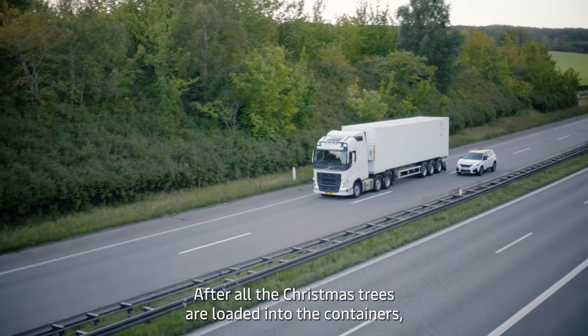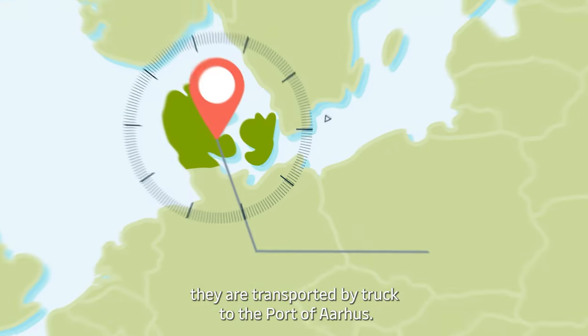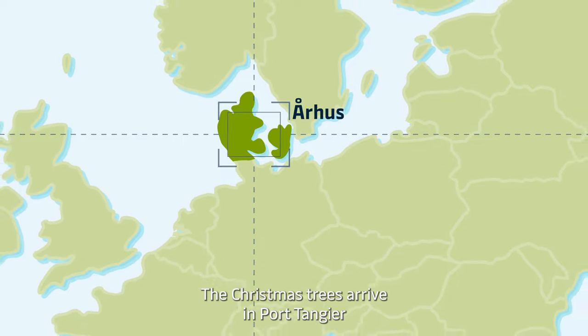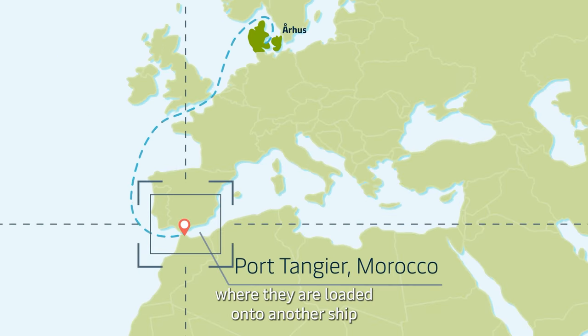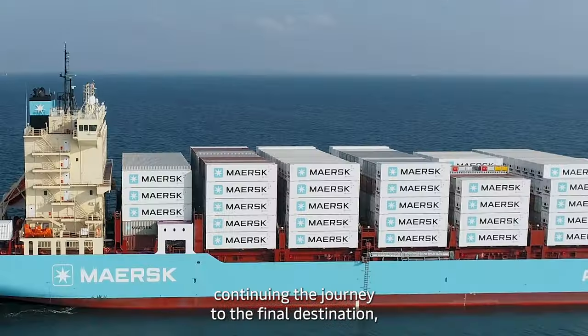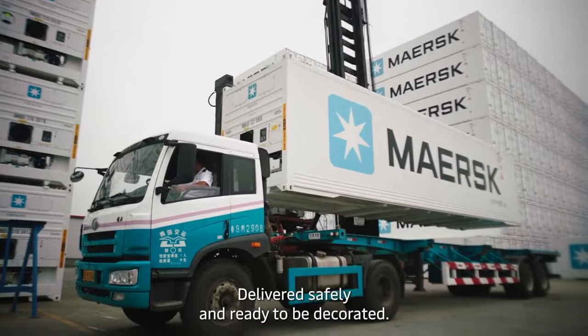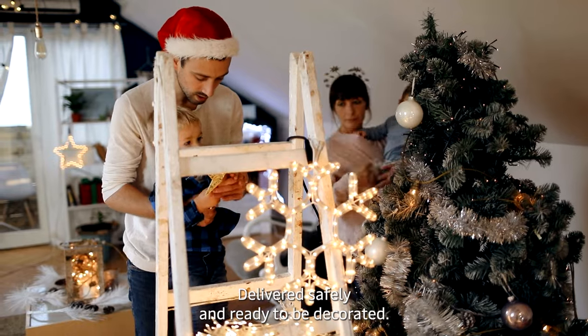After all the Christmas trees are loaded into the containers, they are transported by truck to the port of Aarhus. The Christmas trees arrive in Port Tangier, where they are loaded onto another ship, continuing the journey to the final destination, the port of Jebel Ali, delivered safely and ready to be decorated.